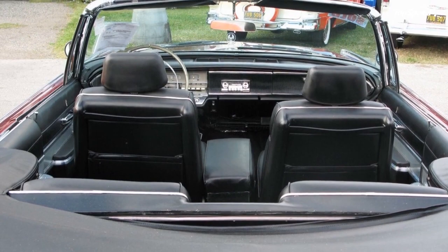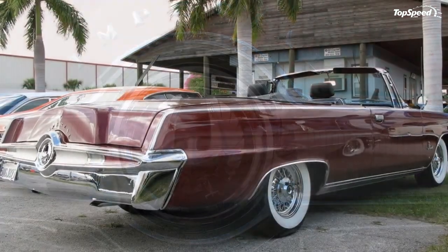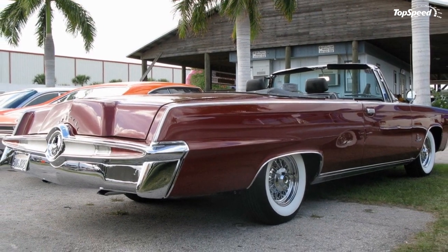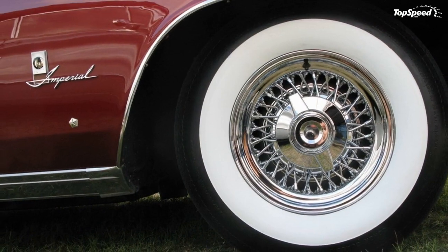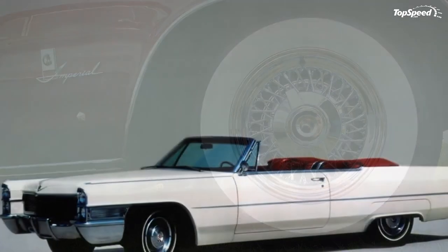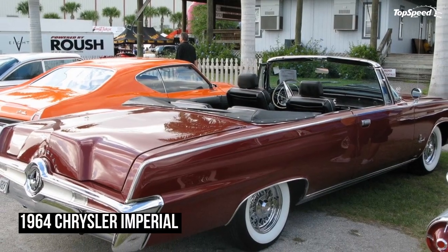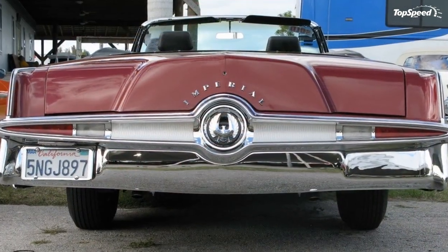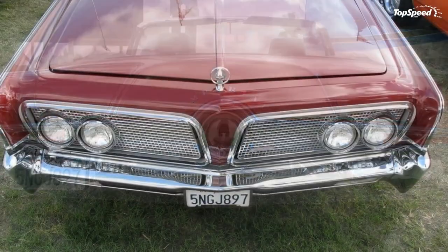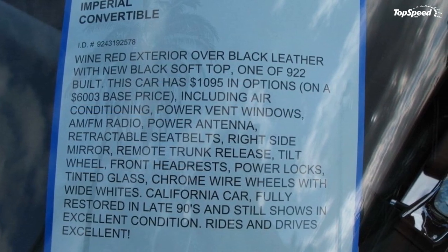Cadillac DeVille. Cadillac debuted the second generation of the DeVille in 1961. The styling was more modern and restrained than that of the previous generation, but a few very fifties touches, such as tail fins, remained. Cadillac tweaked the styling several times before bringing the second generation to a premature end after just four years. But it was still a huge hit, making up 43% of Cadillac's total sales during those years.